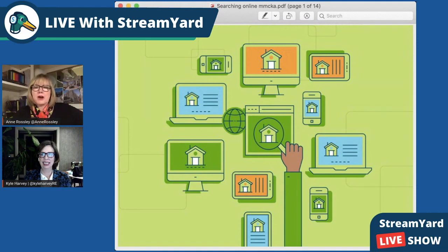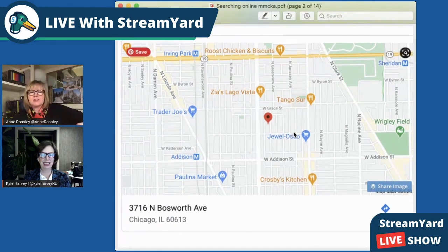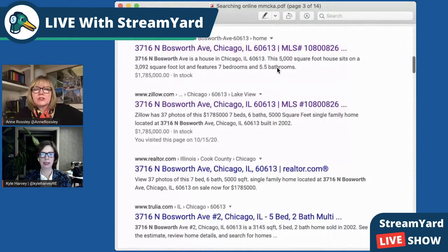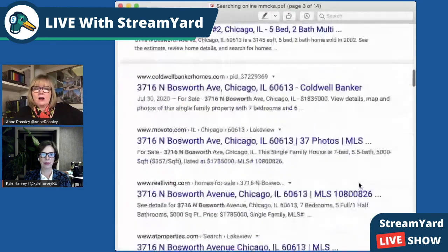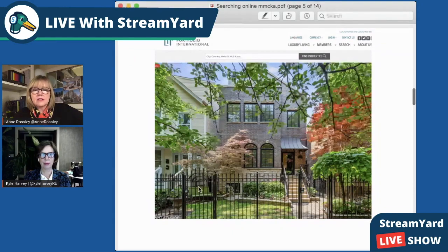How to find properties online. Let's say that you put in the address of one of my current listings, 3716 Bosworth. The first thing you're going to get from Google is the map. The second thing you're going to get is a list of all of these places where you could see that listing. Here are the first four. Or you can find it at Luxury Portfolio — that's about 15th on the list on the way down.